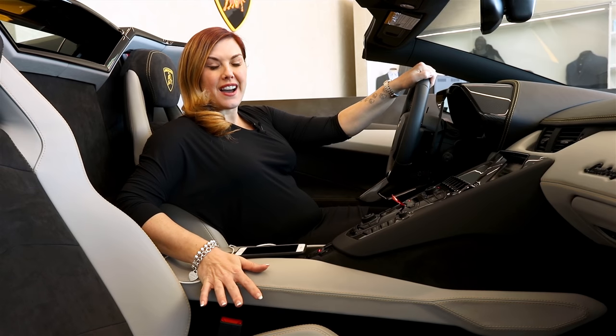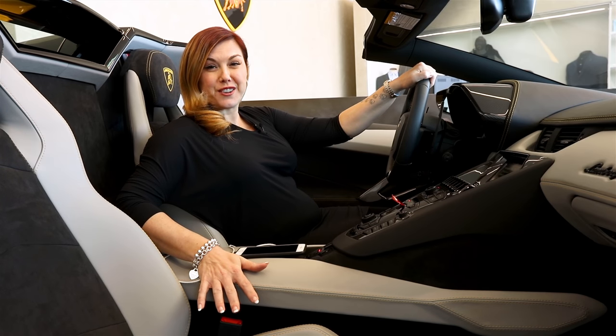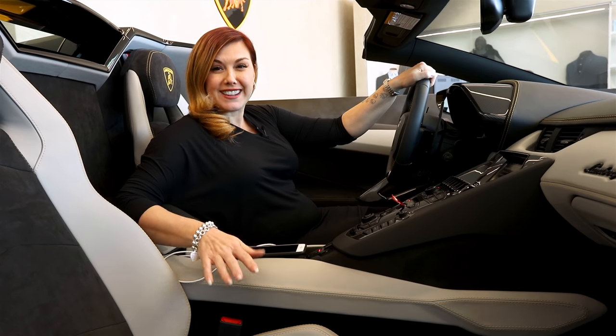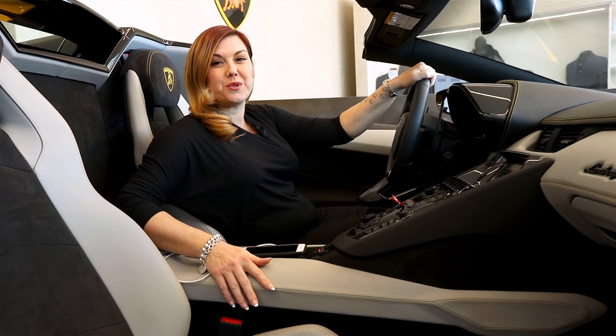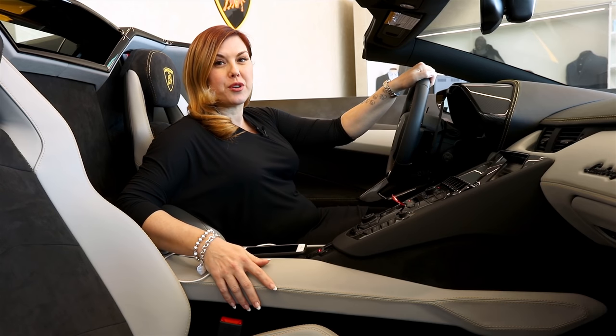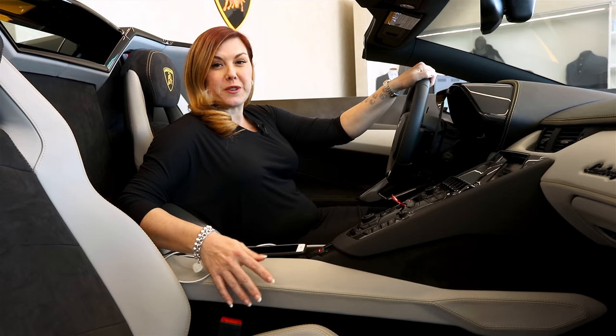All right guys, so I managed to get inside the Aventador S Roadster. It's getting more challenging the more pregnant I get, but I managed. And I'm excited to show you the new Apple CarPlay — this is something we never had before in the LP700, so it's a big bonus.